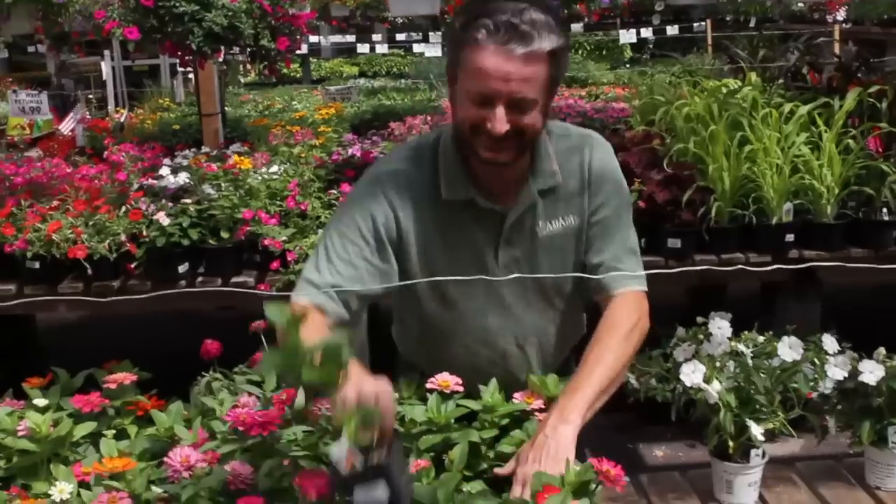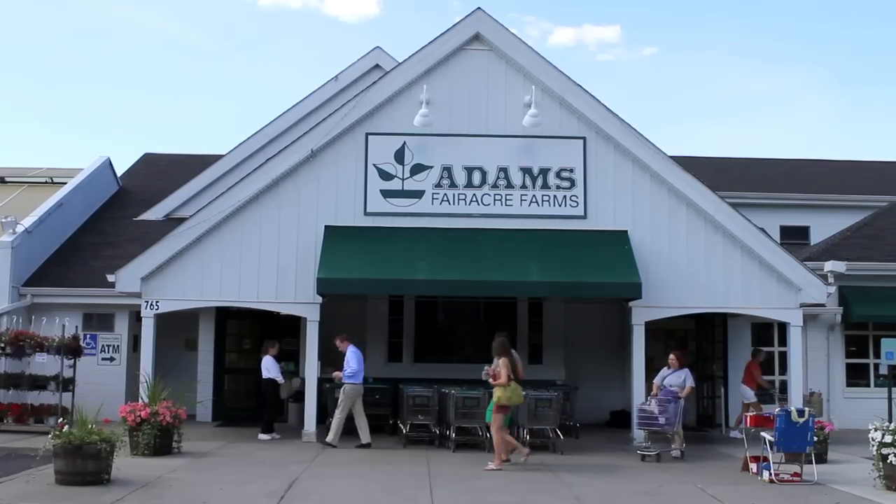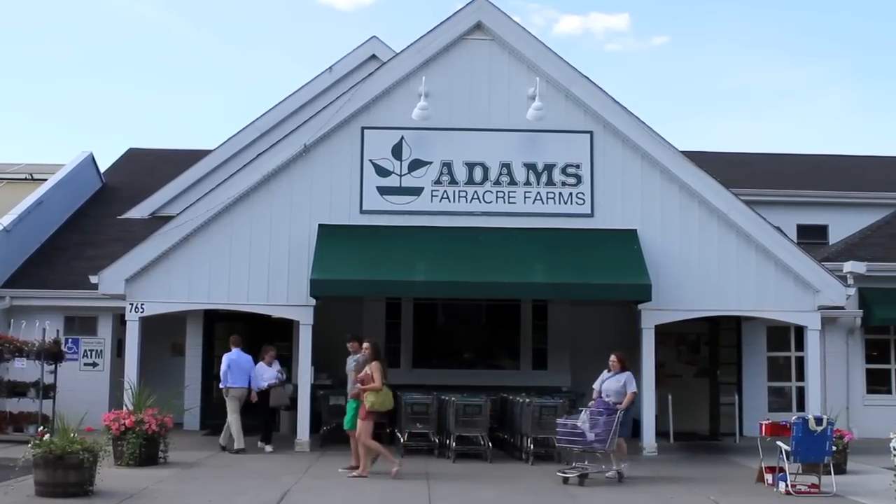My name is Greg Dreis. I'm the garden center buyer for Adams Fairacre Farms and I've been here for almost 27 years. One of the things I love about Adams is being able to help customers with problems and solutions for their gardens.